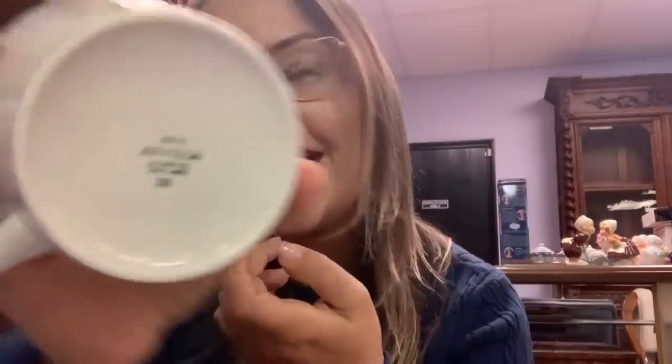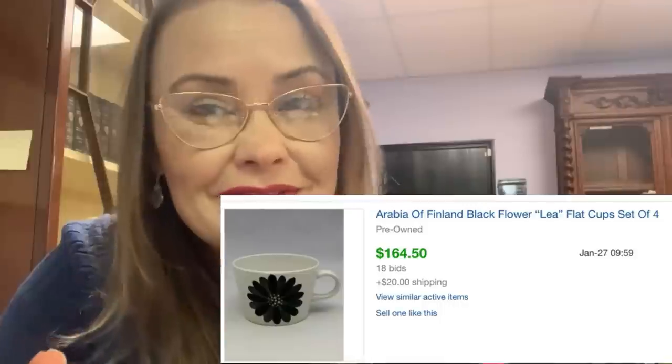Hello everyone, Bolo Buddies — here is Ali with Toledo Antique, and today I want to show you our bolo. It's very unusual — it's a set of four mugs that we initially forgot to list together with the whole set. The whole set sold for $99. But when we found the mugs separately, we listed them for $29.99 each and they ended up selling for $164.50 total. These are called Arabia — mugs from Finland. These are an incredible bolo. Be on the lookout. Don't forget to like and subscribe Toledo Antique on YouTube, Instagram, and Facebook.